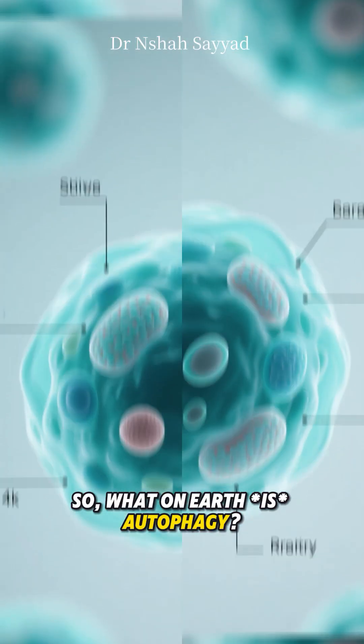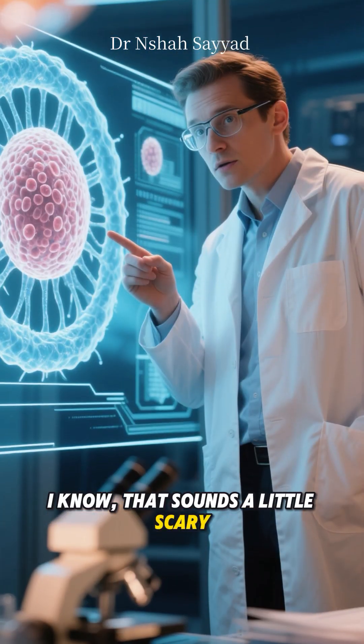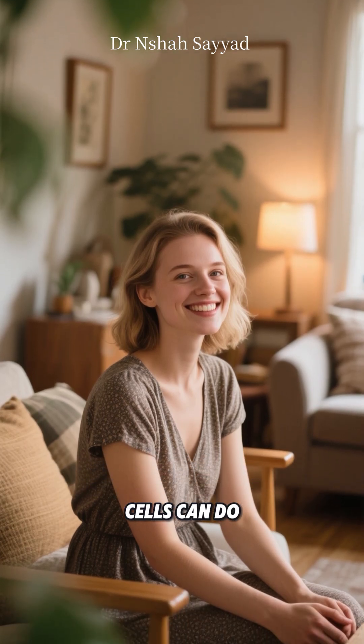So what on earth is autophagy? The word itself literally means self-eating. I know, that sounds a little scary, like something out of a sci-fi movie. But trust me, this is one of the best things your cells can do.